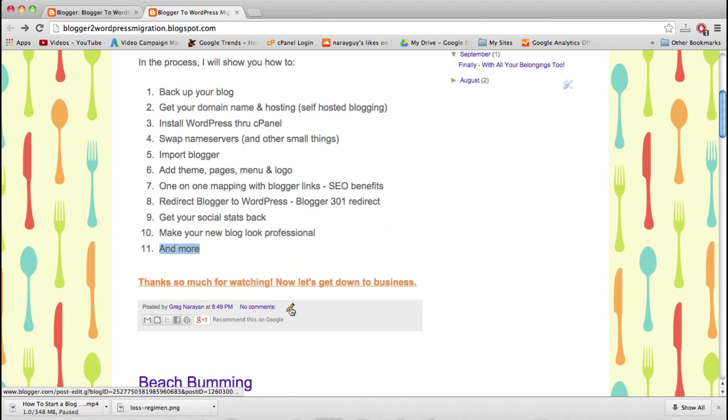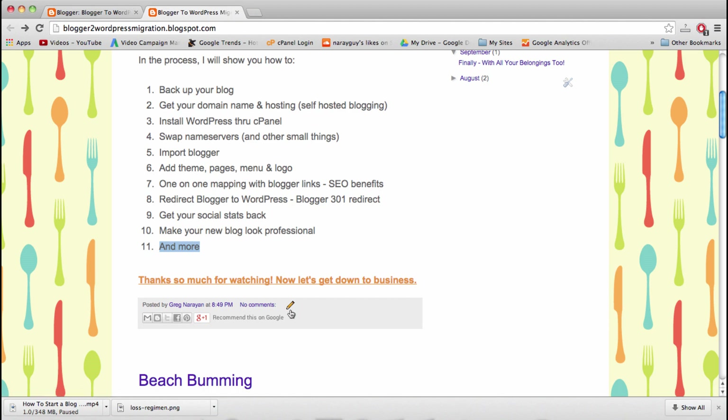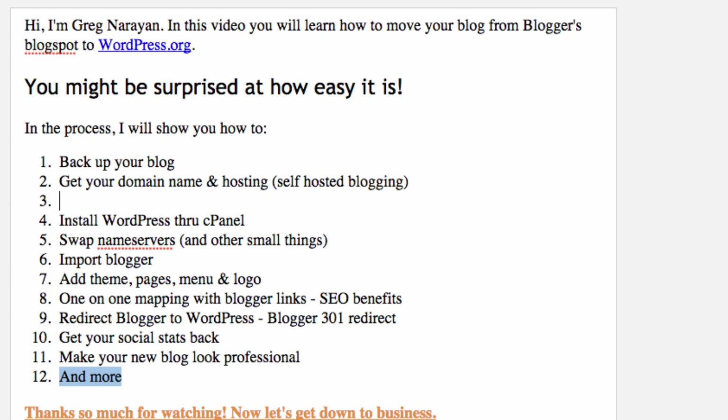Let's talk about the cost before we move, because it might be the most important issue. The cost comes in the form of domain name and hosting. Your domain name is going to cost $13 per year — that's a standard annual cost that millions of people around the world pay. Hosting is going to cost about $7 per month, and if you register for a whole year you can get that cost down to about $4 per month.